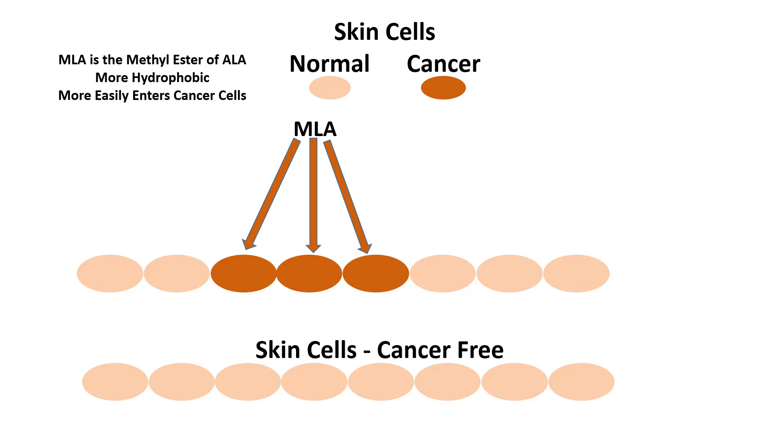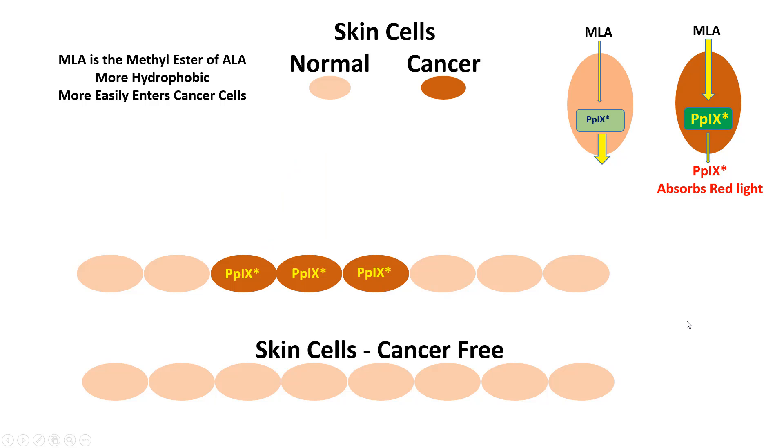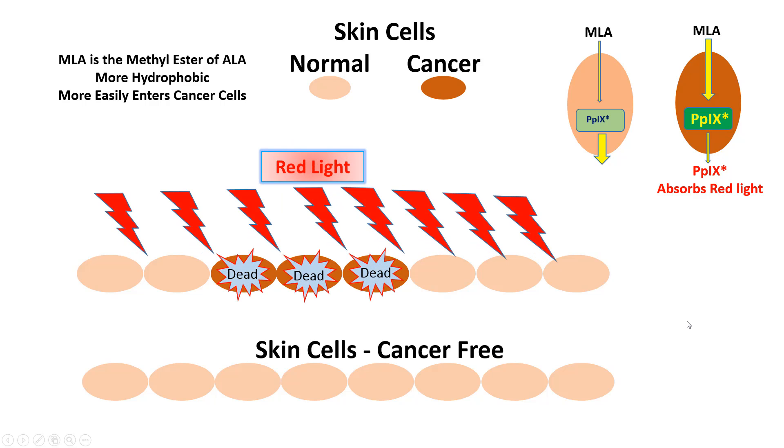There is another compound called MLA, which is the methyl ester of ALA. It is more hydrophobic since it's not a charged molecule, so it is absorbed into the cancer cells even better and more of it is taken up. However, it makes a slightly modified protoporphyrin 9 which absorbs red light rather than blue light, so red light is used when MLA is applied.